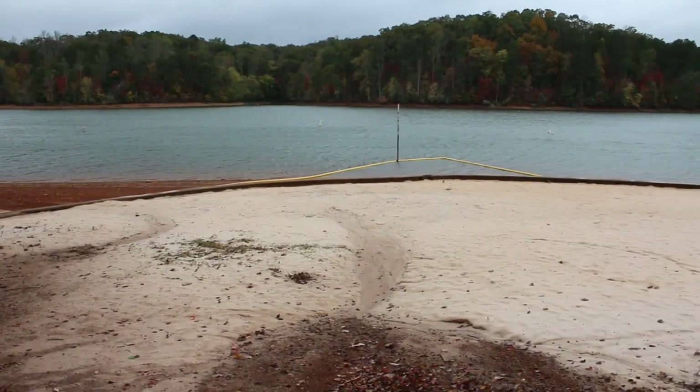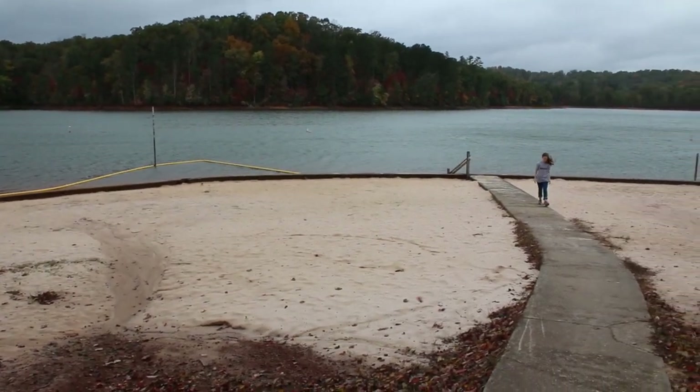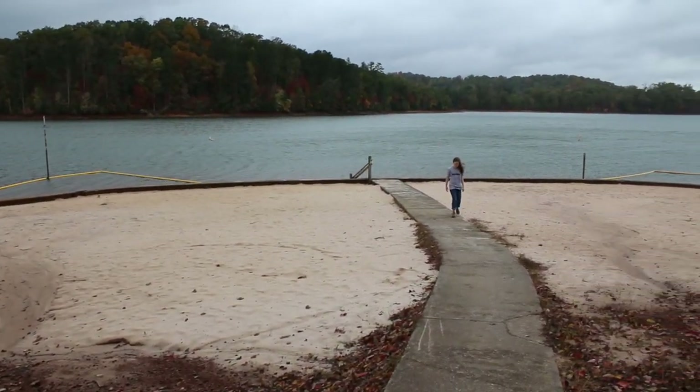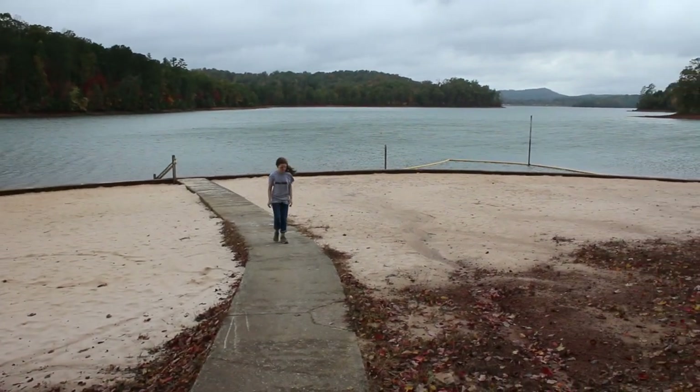I didn't think we were going to have any service whatsoever when we came out here, so I was pleasantly surprised about that — let's face it, you guys know I'm a gadget guy. Now about the campsites here: if you've got a big rig, you don't have too many options, so we're going to go over those.